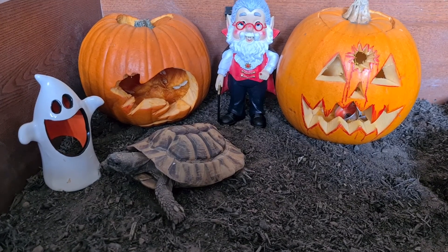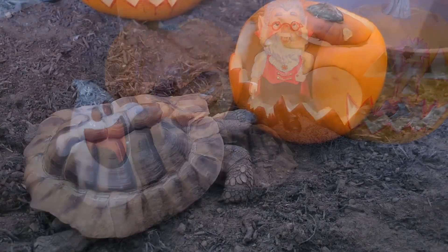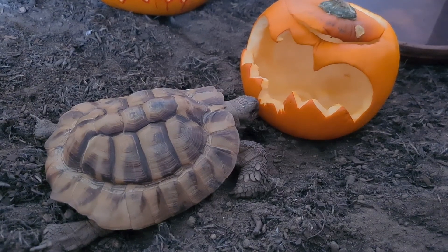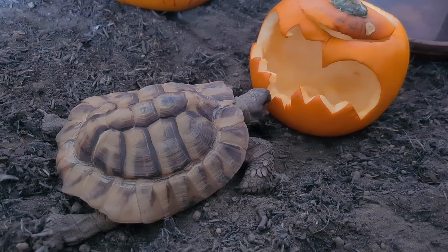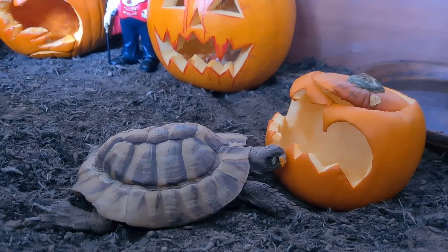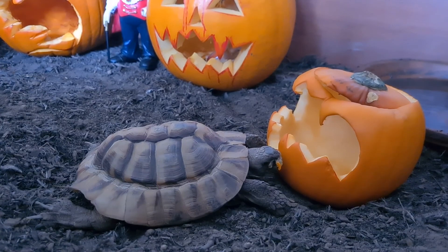We then decided to pop the pumpkins in with Elvis to see what he would make of them, and he went straight in to have a good munch. I wouldn't recommend pumpkin as part of their everyday diet, but for a once-a-year treat it was perfect. Elvis enjoyed nibbling on a bat's toe and had a good go of it. A nice little spooky treat for this grumpy old man!